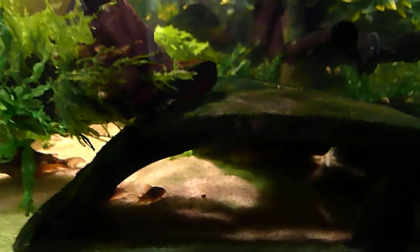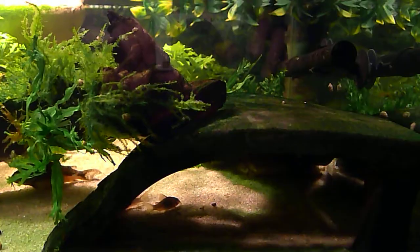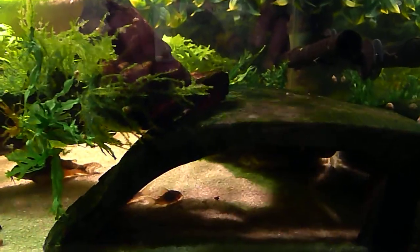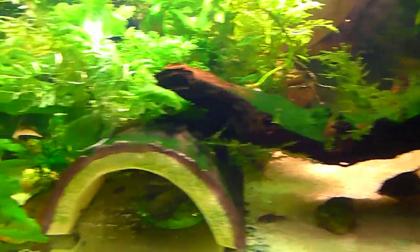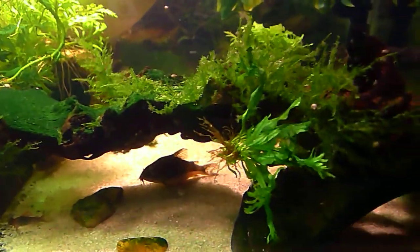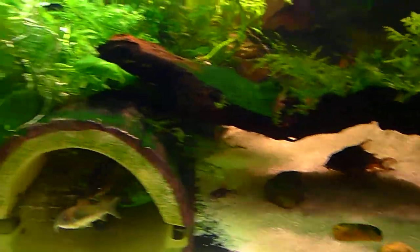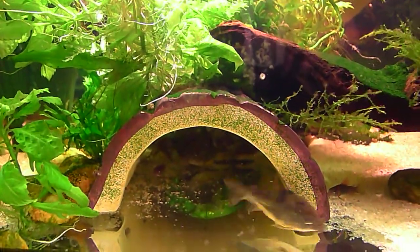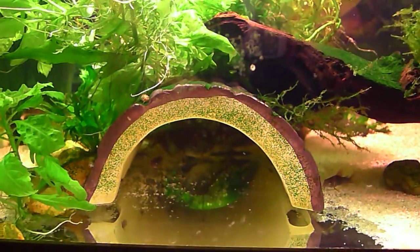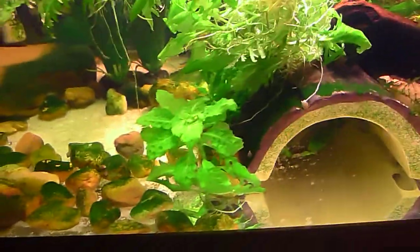Here's the latest update on Butterbean's tank. I've got that little ramp over there — she doesn't use it anymore, it's the catfish hangout in there. I've got her piece of Mopani wood with lots of lovely moss growing on it. And here's her little cave — that was her little cave when she was little. She doesn't go in there anymore either; it's full of catfish.